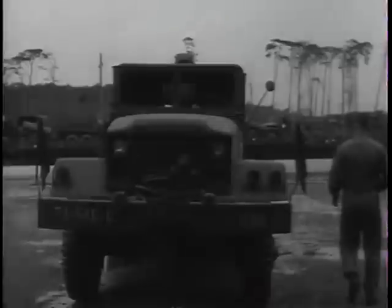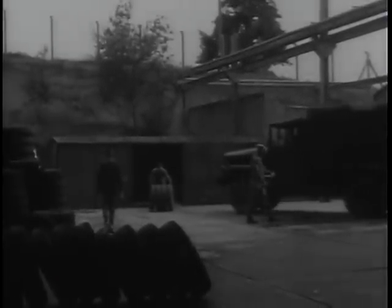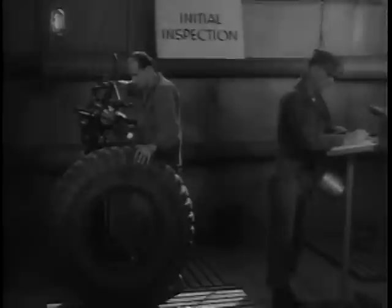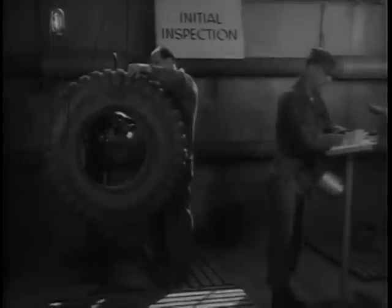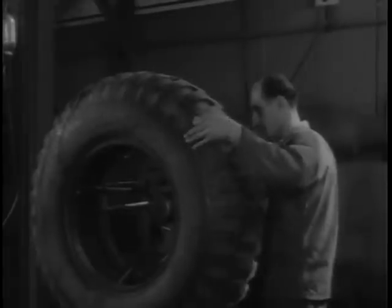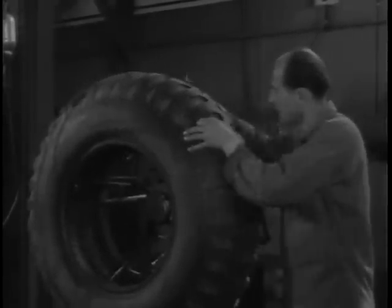Generally, despite a few obvious exceptions, when a vehicle rolls, it rolls on tires. A mobile army's consumption of tires is fantastic. To meet this need, tire rebuild depots have been set up in central areas throughout Western Europe. To these depots are sent tired tires, vehicle rubber that has seen its best days. Before the rebuild operation starts, each tire is inspected for foreign objects which may have become embedded in the rubber.